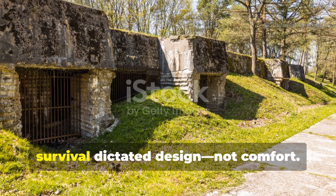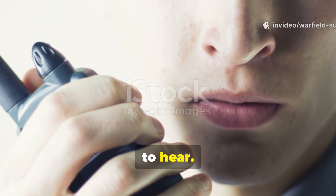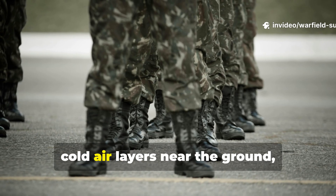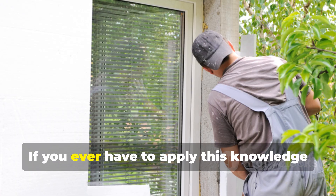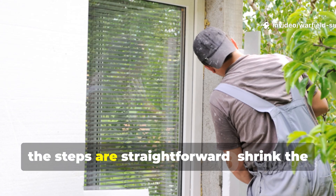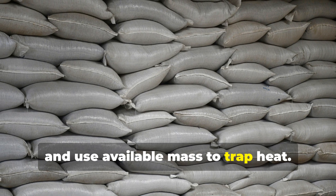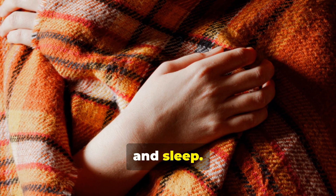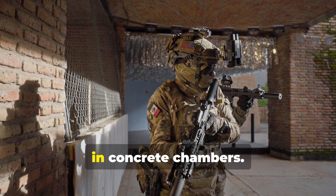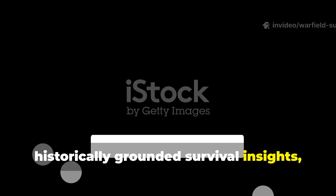Bunkers stayed warm because survival dictated design, not comfort. Bunkers felt warmer because soldiers accepted cold floors, cold air layers near the ground, and tightly enclosed spaces. They worked with heat, not against it. If you ever have to apply this knowledge in a real survival situation, the steps are straightforward: shrink the livable space, seal the drafts, insulate the floor, and use available mass to trap heat. The goal isn't to heat the entire structure — it's to control the micro-environment where you sit, work, and sleep. That's how wartime soldiers endured winter in concrete chambers. If you found this breakdown useful and want more deep, practical, historically-grounded survival insights, subscribe to Warfield Survival and share this video with a fellow history buff.